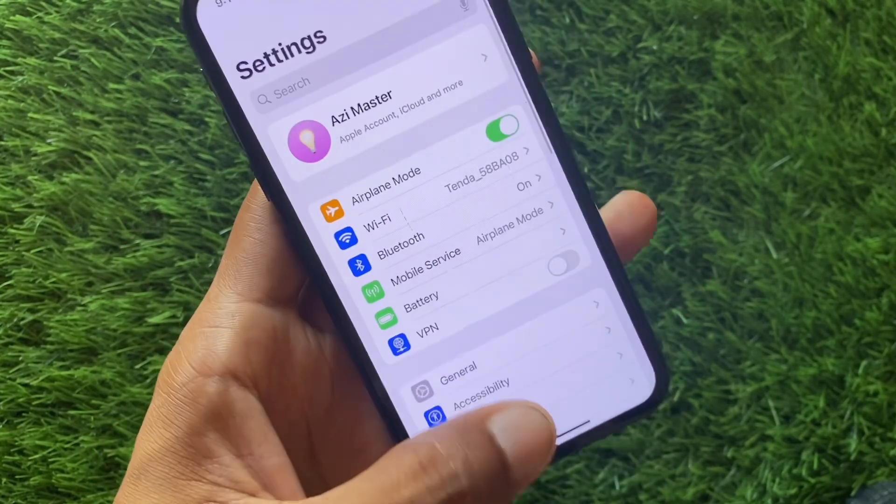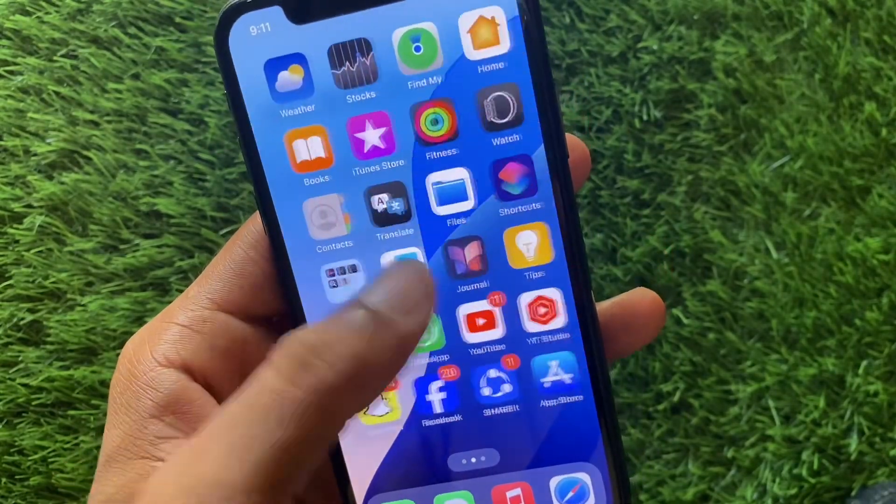You need to downgrade your device to iOS 17, and after this your problem will be fixed.